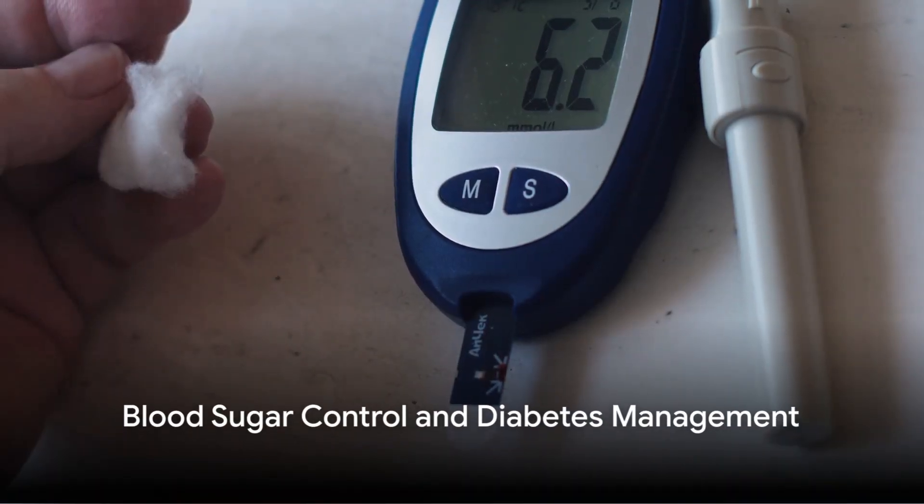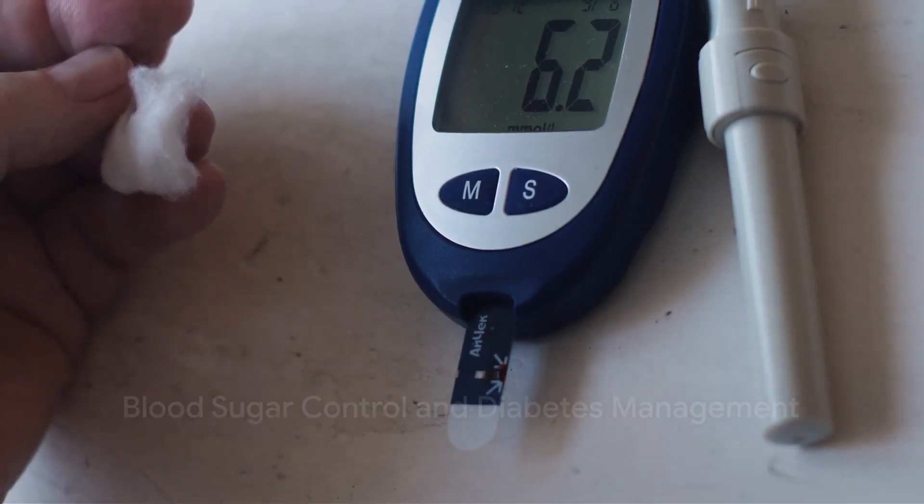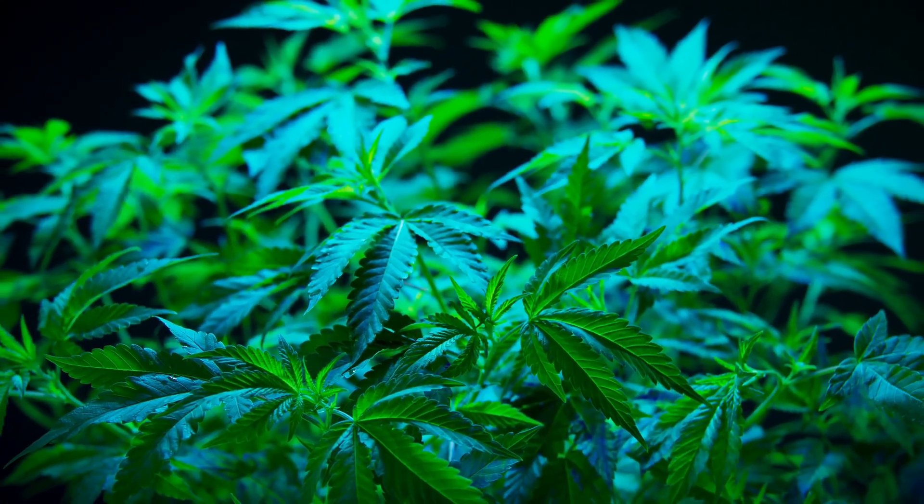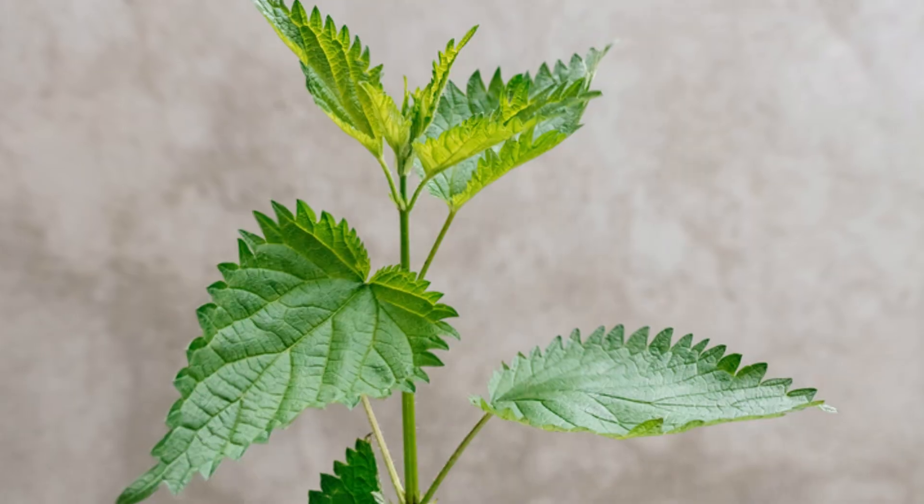Is blood sugar control or diabetes management a part of your daily routine? Could nettle have a positive impact on your blood sugar levels, enhance insulin sensitivity, and improve glucose metabolism?